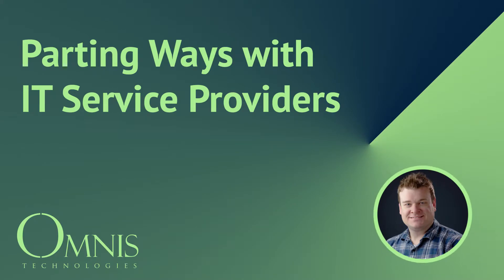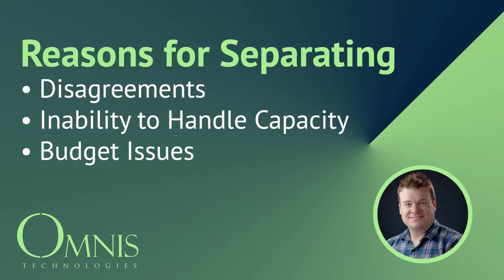Hi, this is Zachary Ball with Omnis Technologies. Today we're going to be covering a topic that I think is important and has recently come up: what if you and your IT provider part ways? A couple months ago we actually had a new client come on board because their old IT provider could no longer handle the workload that they have.